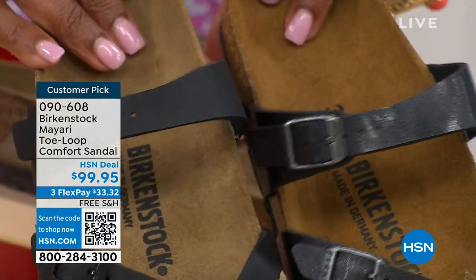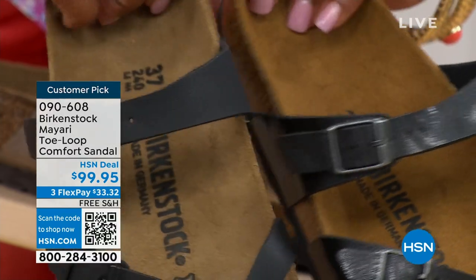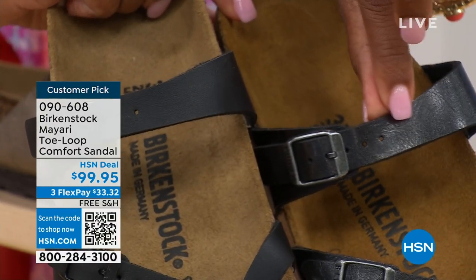Black is a matte black; licorice is shiny. You'll also notice that the footbeds are different colors as well. If you want matte, you go black. If you want a little bit of a sheen, you go licorice.